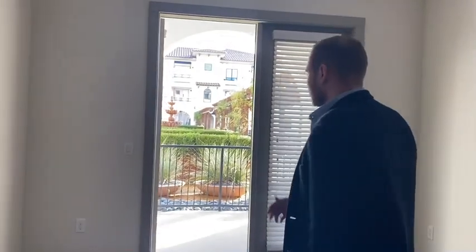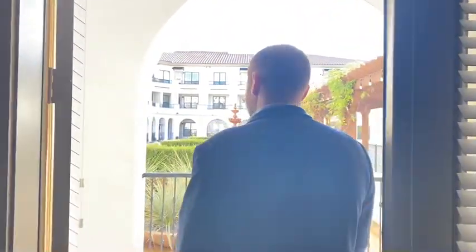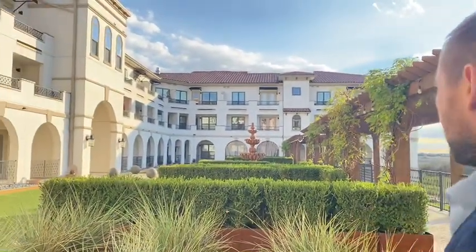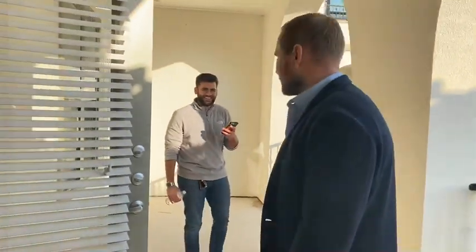But look at this view — it's absolutely incredible. It's in the Mediterranean building and has a beautiful courtyard. I like this one and I like the two-bedroom one as well. Check out the amount of space we have out here.